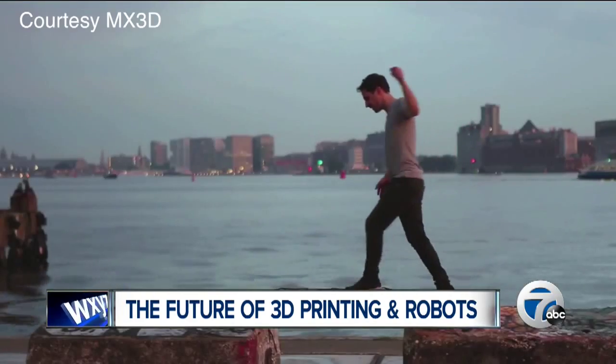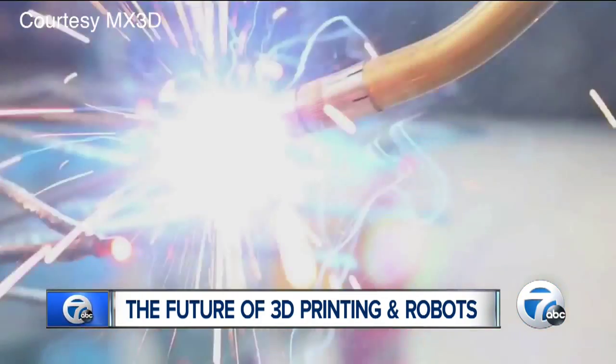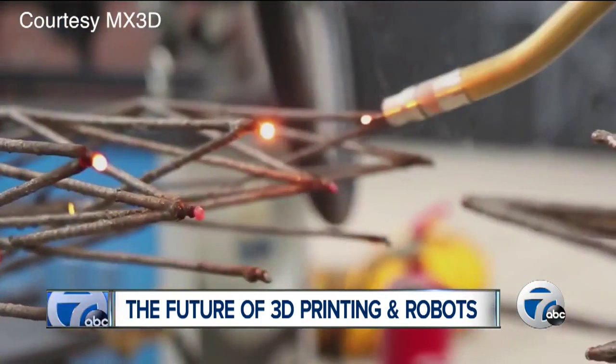MX3D's chief technology officer says on the company's website that printing a functional life-size bridge is a great way to showcase the endless possibilities of this technology.